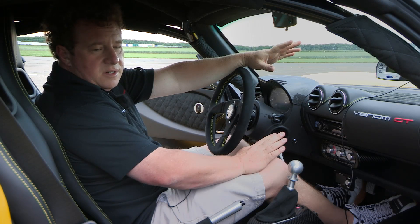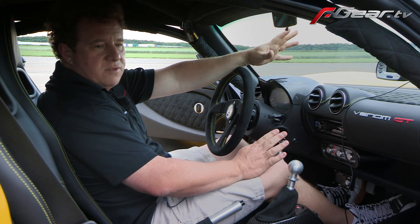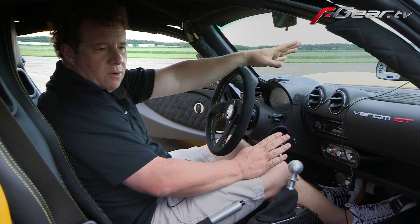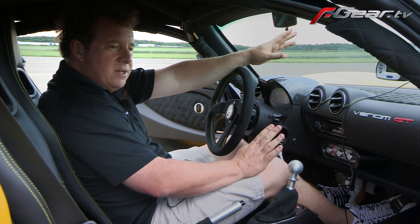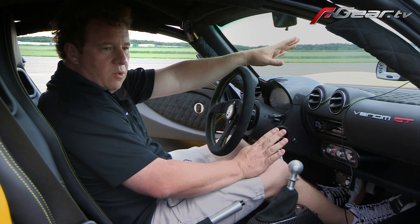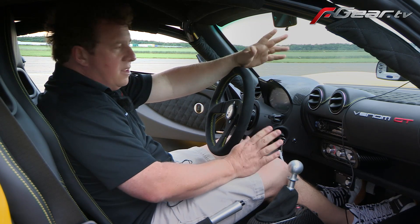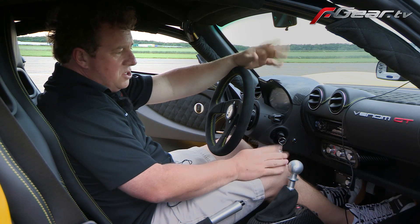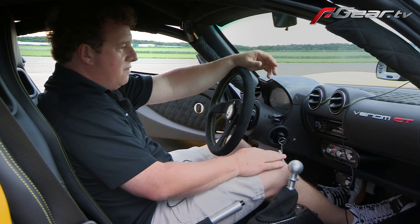The Venom GT interior is basically the cockpit — it is essentially what comes from Lotus on a Lotus Exige. We didn't want to spend a bunch of time and money designing a dash and a door panel; we wanted to build a fast car. So the cockpit we already knew worked. It's a full street car — it's got full power windows, power locks, air conditioning, stereo. It's even got an iPod connector and a connector for your iPhone.